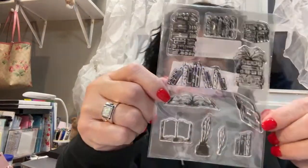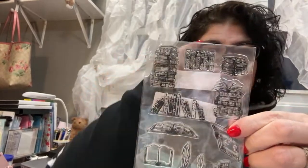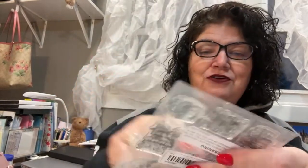I got some clear stamps — not rubber stamps but clear stamps — and these are books. I love my book journal where I've been keeping track of the books I'm reading. I think I'm on my eighth book this year, so that's pretty good. I thought these book stamps would be fun to include in my book journal.